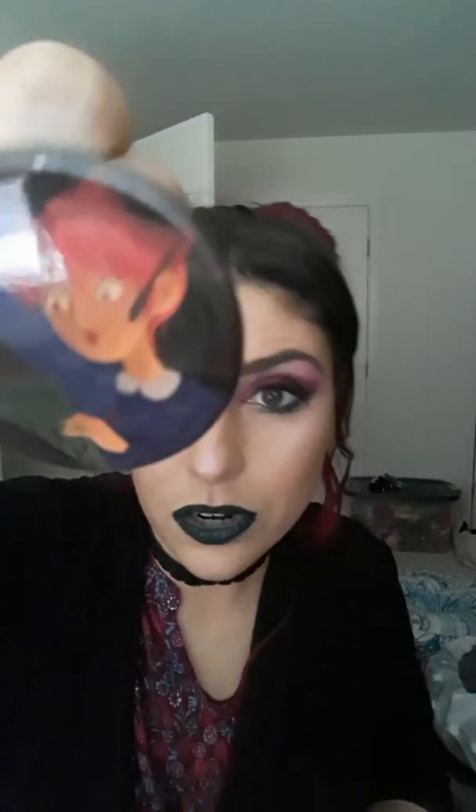We also got an enamel pin each month, and this one features the woman from the spoiler card. I'm going to give that to my daughter because she's starting a little pin collection. I only keep the ones that really speak to me, which has only been one so far.